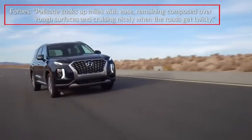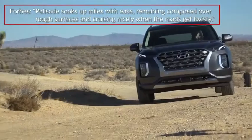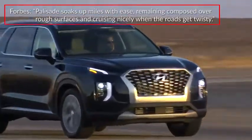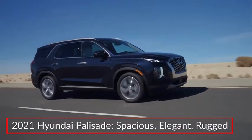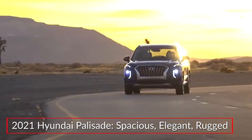Reporting on the Palisade, Forbes magazine stated the Palisade soaks up miles with ease, remaining composed over rough surfaces, and cruising nicely when the roads get twisty. The 2021 Hyundai Palisade offers families a spacious three-row SUV with elegant styling and rugged utility.